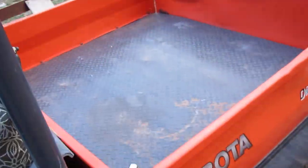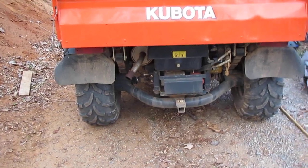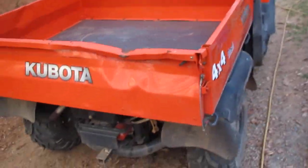You can run hydraulics off the back — there's a hydraulic out on the back. They don't really make attachments for it, but you could run a hydraulic log splitter on it or something. And you can tow with it too.